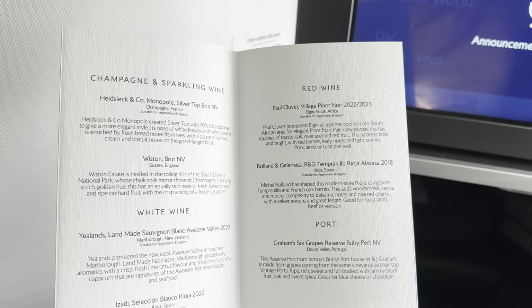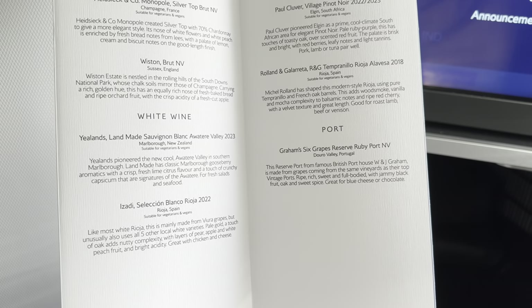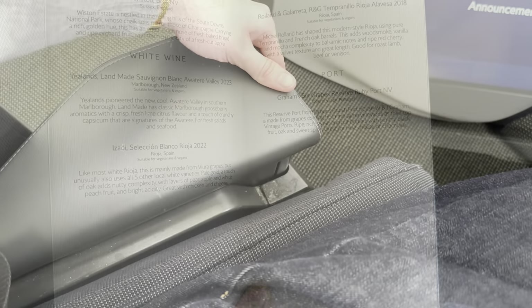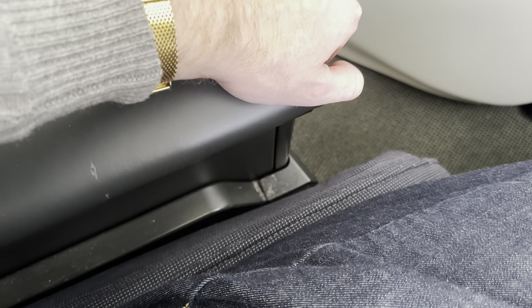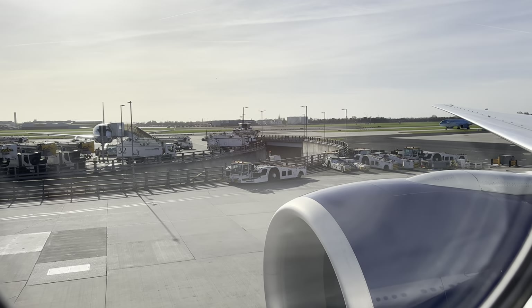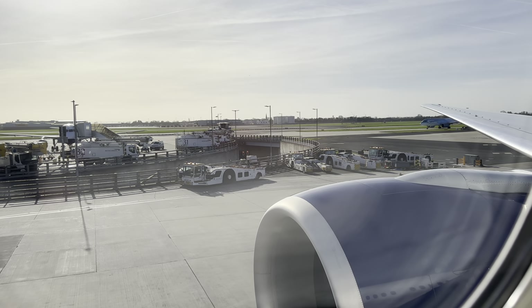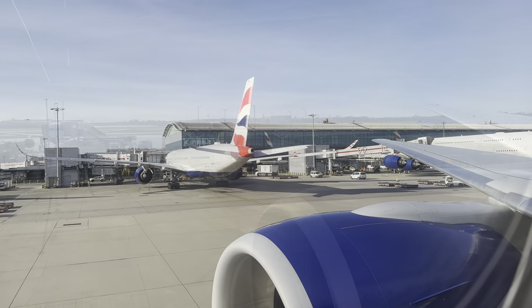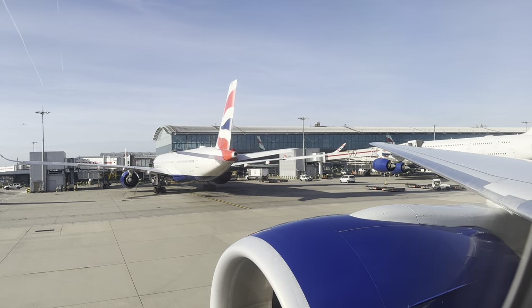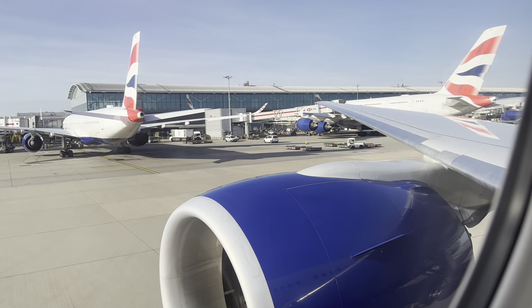Before pushing back, one final feature to highlight: the ability to raise and lower the armrest, making it much easier to get in and out of the seat during meal times. With an incredibly heavy Triple 7 all set for the trip to Tokyo, I'm going to dim the music and let you fully enjoy the fantastic sound of those two engines coming up to near full throttle as we depart London Heathrow.